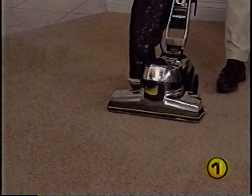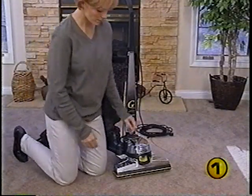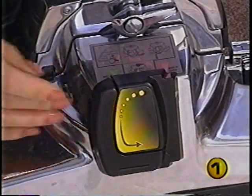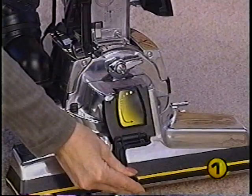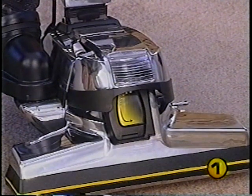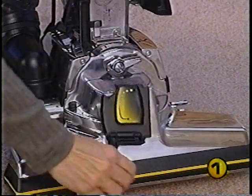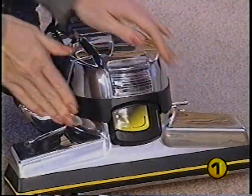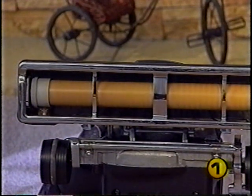To disengage the belt and prevent the brush roll from rotating, make sure the power nozzle is raised to its highest setting and the G6 is unplugged. Raise the headlight hood, flip out the L-shaped handle on the belt lifter, and turn the belt lifter to the left (counterclockwise) until it stops and the red arrows line up. Return the L-shaped handle to its closed position and lower the headlight hood. To re-engage the belt, turn the belt lifter to the right (clockwise) until the green arrows line up.